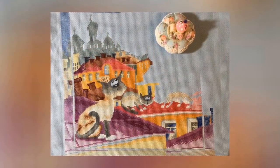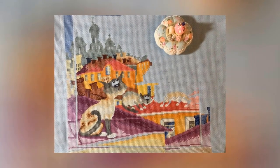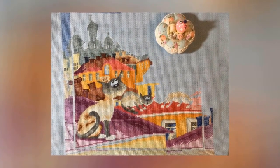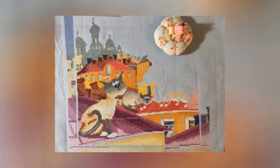Анастасия Лурье присылает отчёт по набору «Мартовский концерт» — вышито 71% работы. Очень хотела успеть дошить к отчёту третьего котика, но отшила только частично его спинку. Работа идёт быстро, много разных оттенков, поэтому вышивать не скучно. Надеется к ноябрю успеть дошить работу. Желает всем побольше свободного времени, шустрой иголочки и ровных крестиков.